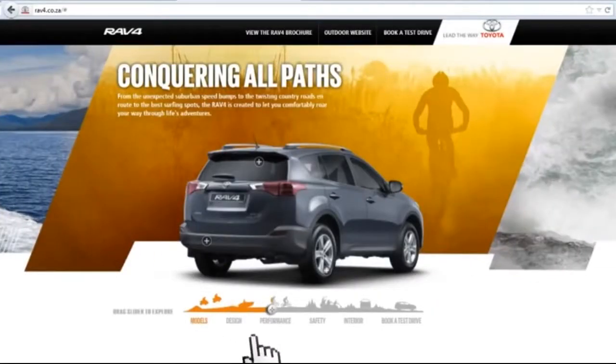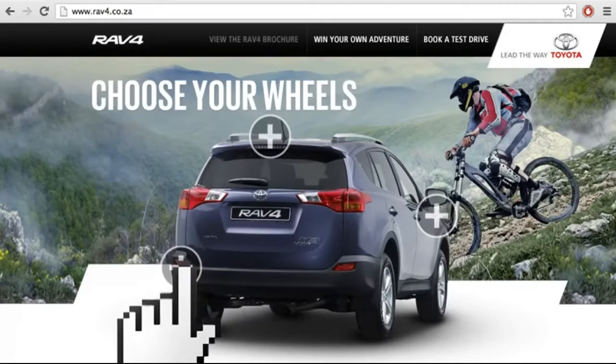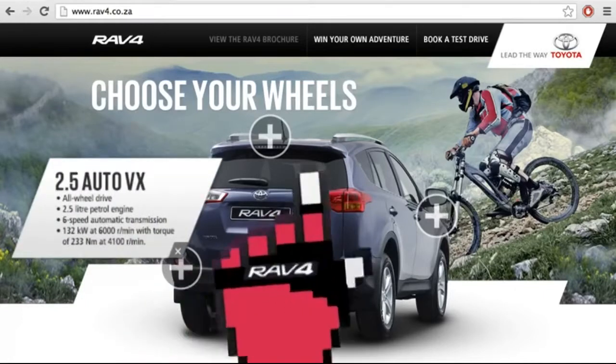But if our target market are on the cycling trails, how will they explore the new RAV4 website? Unless, of course, we take the website to them.